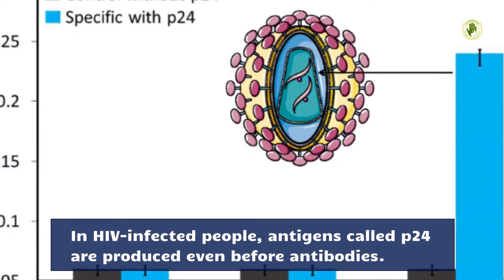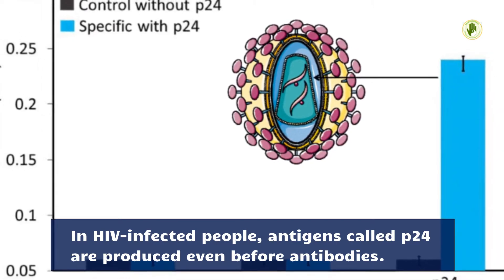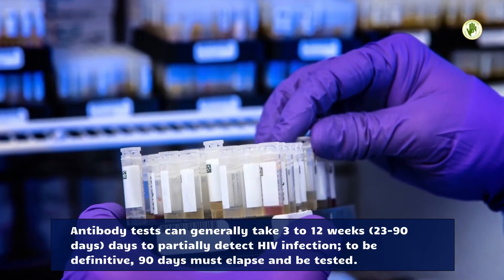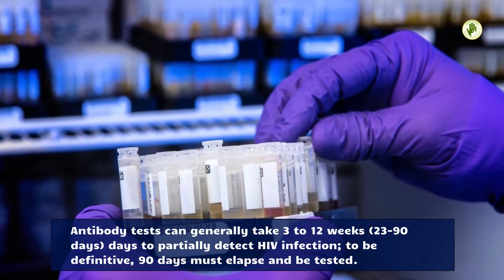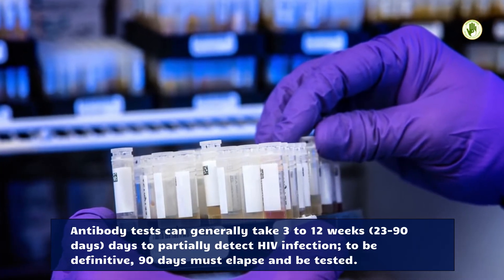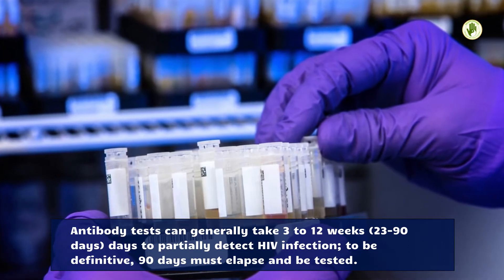In HIV-infected people, antigens called P24 are produced even before antibodies. Antibody tests can generally take 3 to 12 weeks — 23 to 90 days — to partially detect HIV infection. To be definitive, 90 days must elapse before being tested.